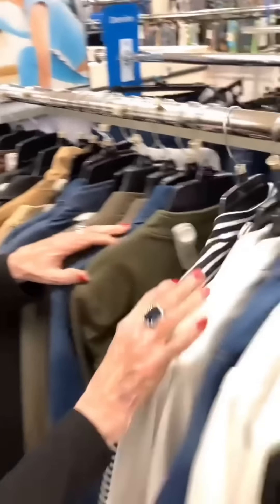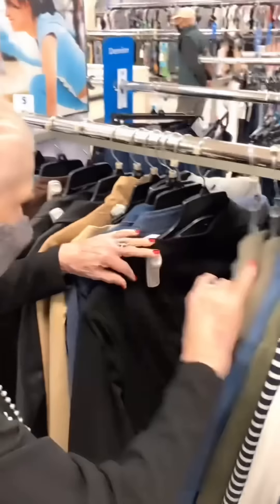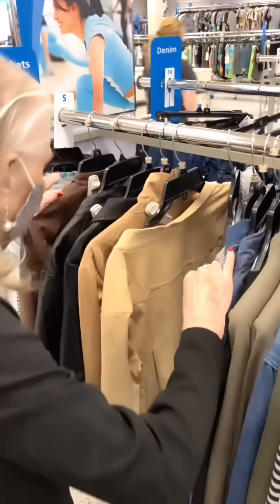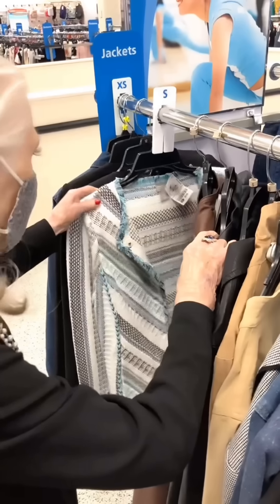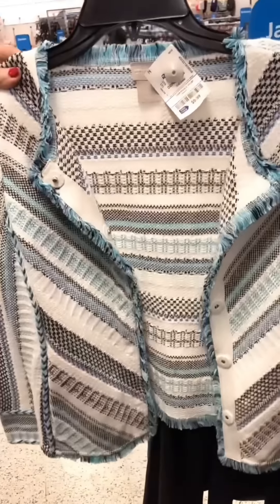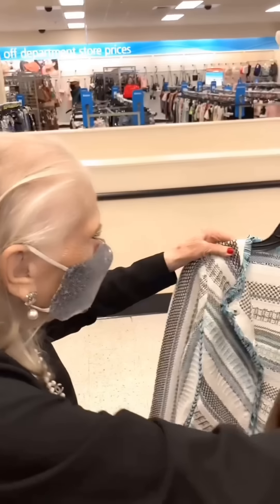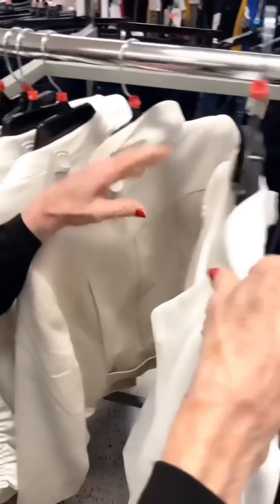Now they're looking at jackets. She loves jackets. She spots a denim one but already has one at home. Then she finds one she really likes — it has a material similar to her Chanel jackets and is only nine dollars.